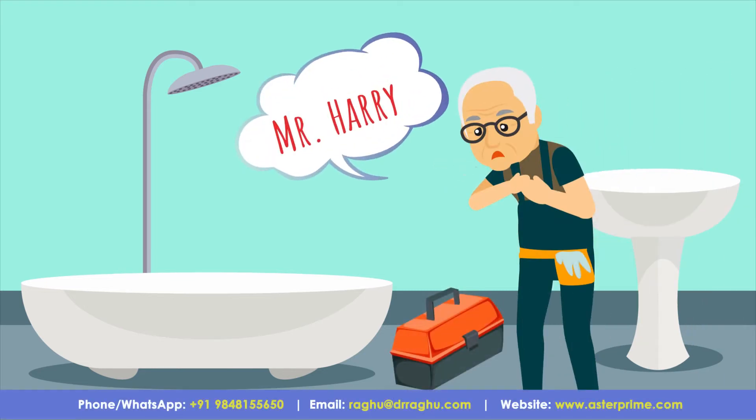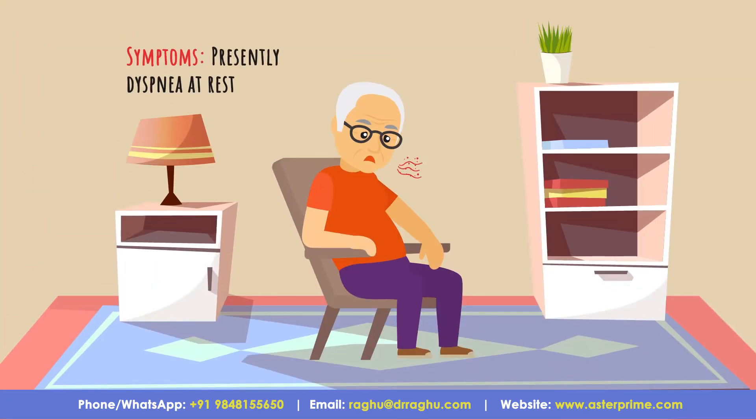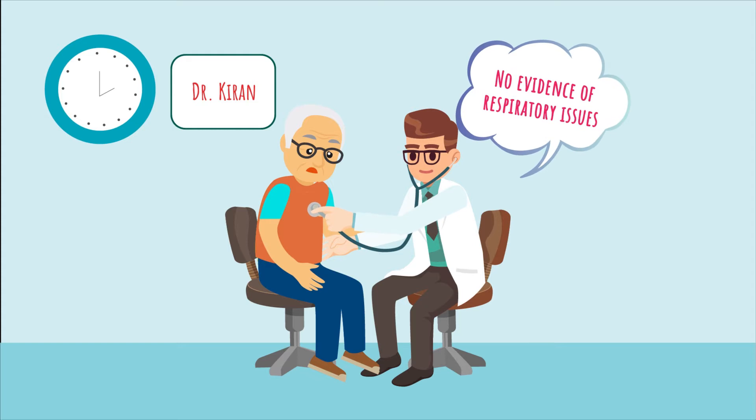Mr. Harry, a 62-year-old plumber, has been having fatigue and shortness of breath for the past two months. His symptoms have gradually worsened and now he has shortness of breath even at rest. He went to his GP, Dr. Kiran, who found no evidence of respiratory issue.